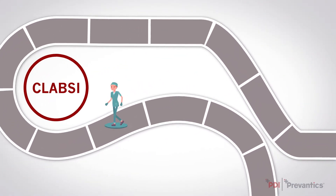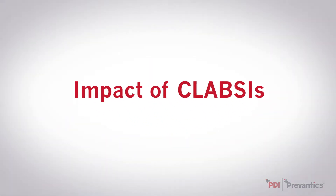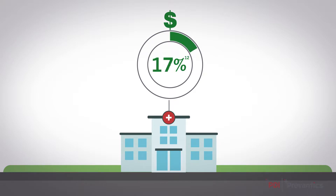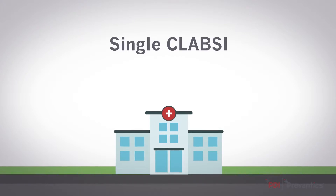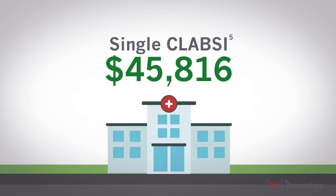Now that we've seen the impact of HAIs, let's take a look at how CLABSIs impact hospitals. CLABSIs alone make up 36% of excess cost in U.S. hospitals today. On average, a single CLABSI can cost a facility approximately $45,816.